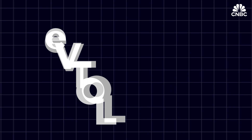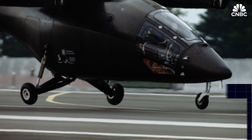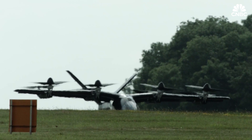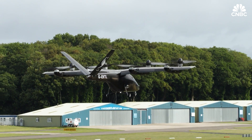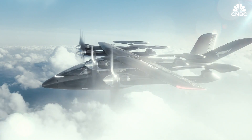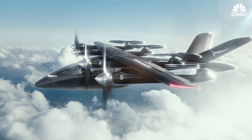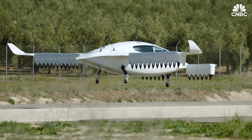eVTOL stands for Electric Vertical Takeoff and Landing. As that acronym suggests, eVTOLs are powered by electricity, not fuel, and they take off and land vertically — like what you're used to seeing with a helicopter. And that in-between bit? Well, they fly like a traditional aircraft. There are hundreds of eVTOL designs in the works, but let's look at four of the most common.